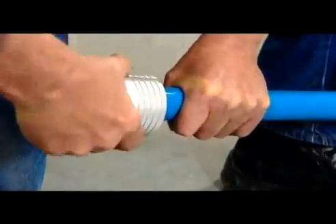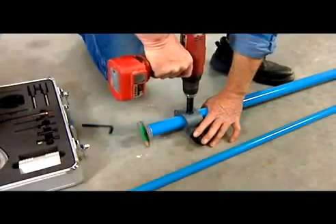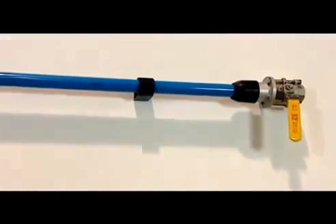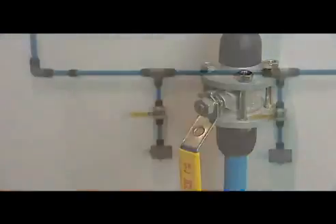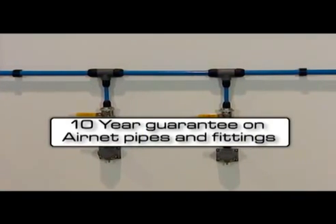100% modular and reusable, light and easy to assemble, guarantees the highest air quality, corrosion-free materials, zero chance of contamination, protecting your downstream equipment and processes, zero leakage, low pressure drop, and we offer you a 10-year guarantee on AirNet pipes and fittings.